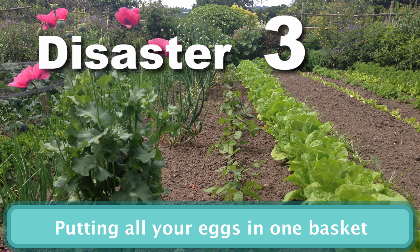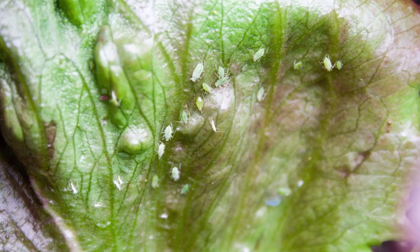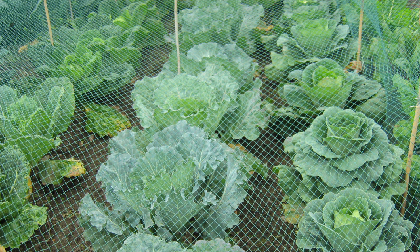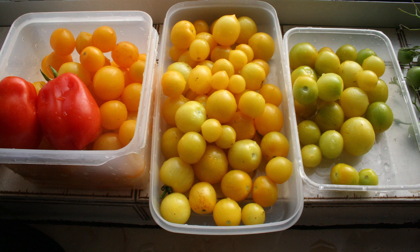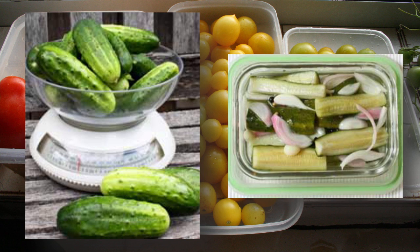Planting large swathes of one crop in one place at one time is a risky strategy. Pests attracted to one plant can quickly demolish an entire crop overnight, or they can all be lost to frost or other poor weather. Even if you are successful in growing a bumper crop, you'll then have a large glut of produce which can at best be frozen or canned, or at worst will go to waste.